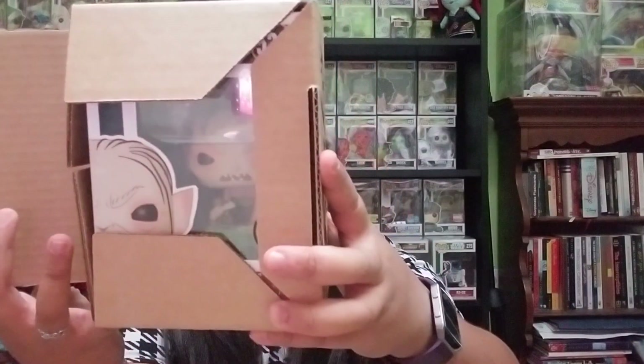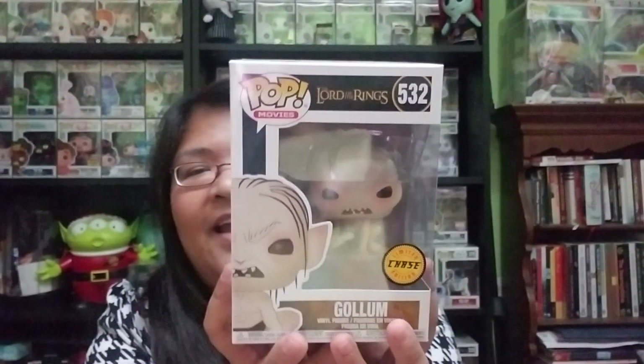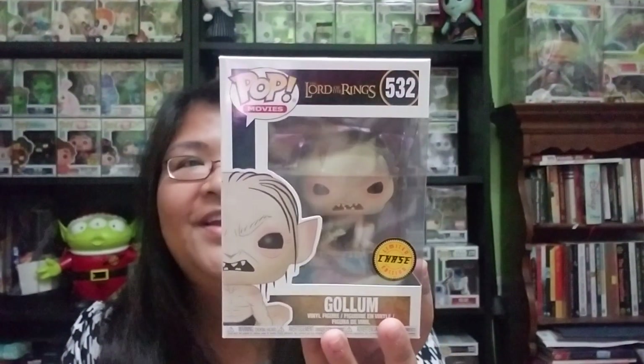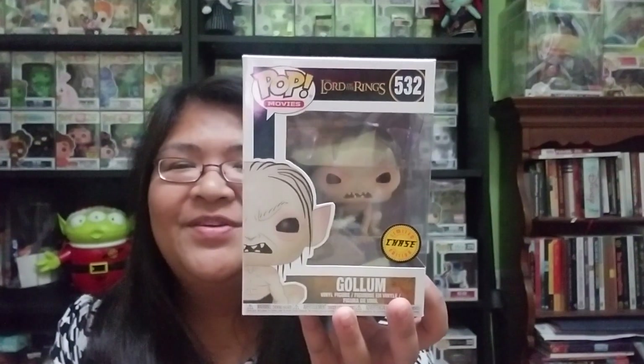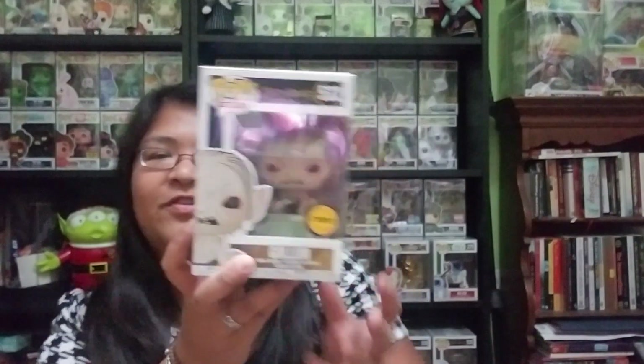And then here is the last pop, which I can't remember for the life of me what it is. So I'm just going to show you guys first. Oh yeah, now I remember. This is not Disney related. Why did I say that both of these pops are Disney related? I'm a terrible human being. So here is Gollum. And this is a chase version where he's holding a fish. So it's really cute because I really love Lord of the Rings. I'm starting my Lord of the Rings collection slowly but surely.